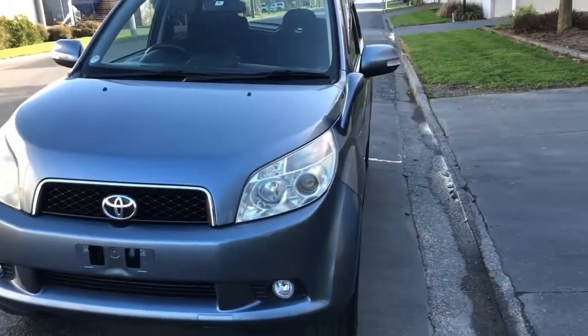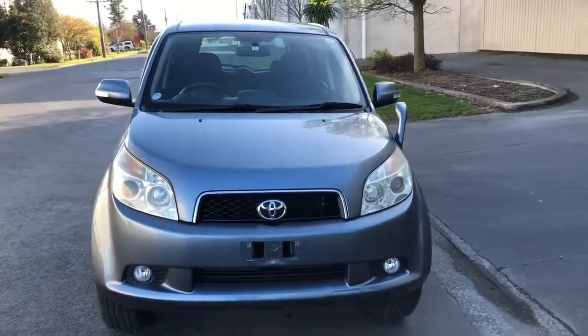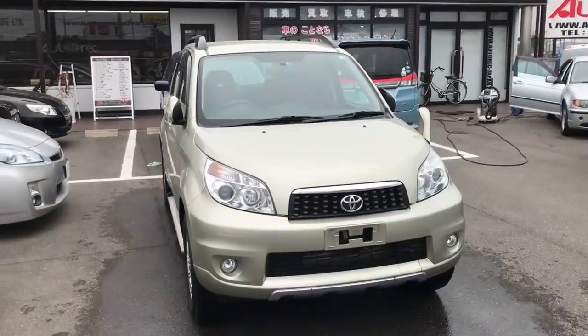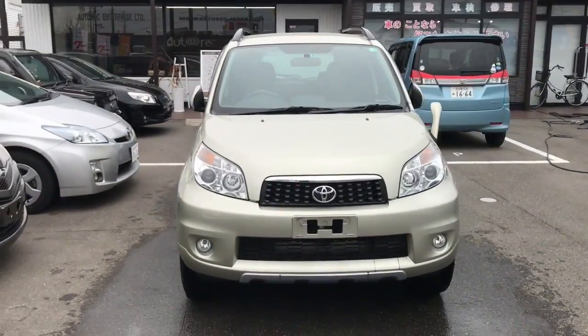Number four: grill. The 2006 Toyota Rush has an ordinary mesh grill, whereas the 2008 Toyota Rush has a different, somewhat fancy thick grill.